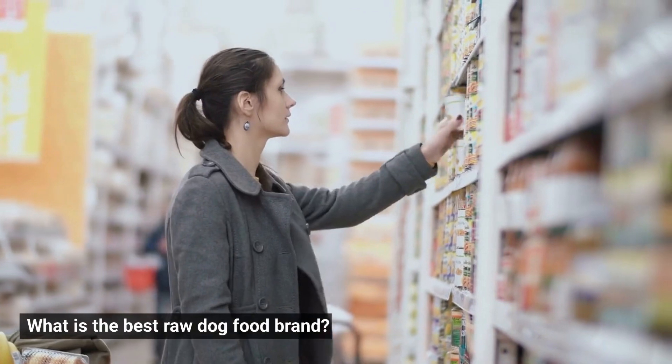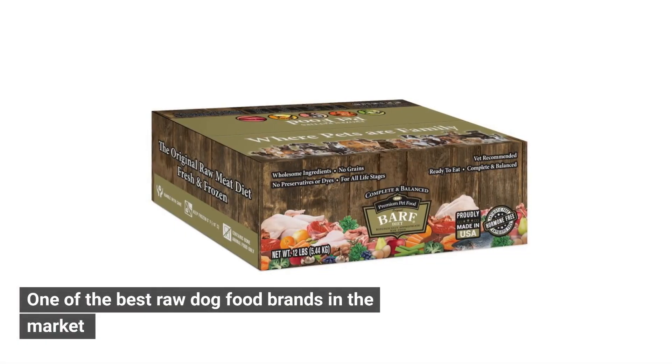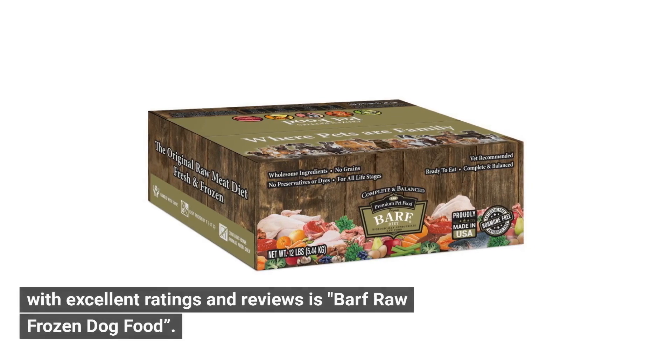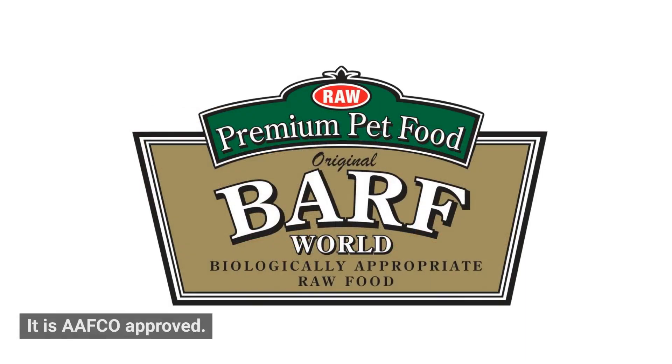What is the best raw dog food brand? One of the best raw dog food brands in the market with excellent ratings and reviews is Barf Raw Frozen Dog Food. It is AAFCO approved.